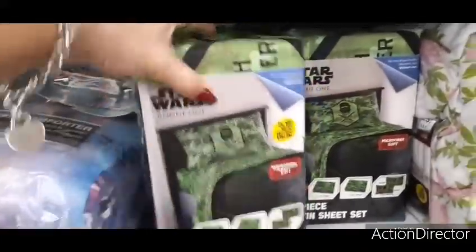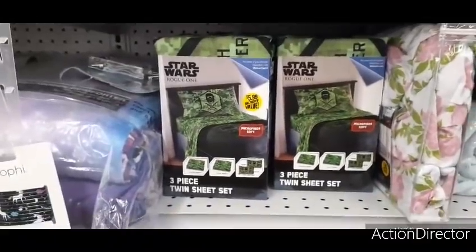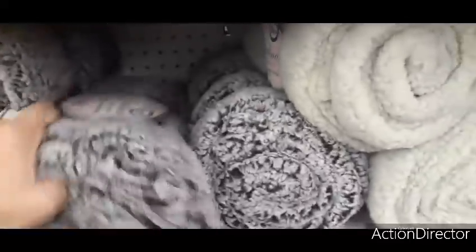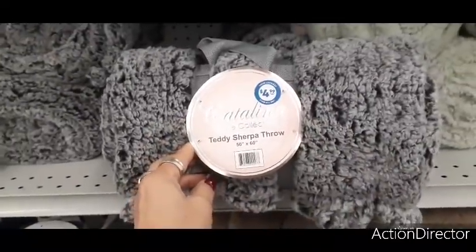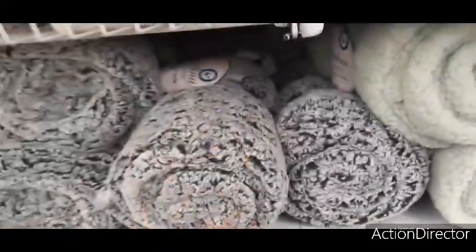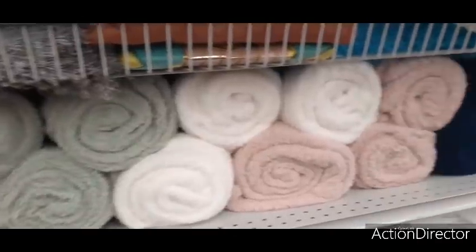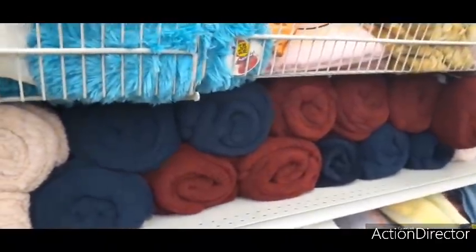These are only $5.99 and they're pretty well stocked. They also have these nice throws — the Catalina Home Collection teddy sherpa throw, 50 by 60 inches, for $4.99. They have it in gray and white, mint, white, soft pink, blue, and red.